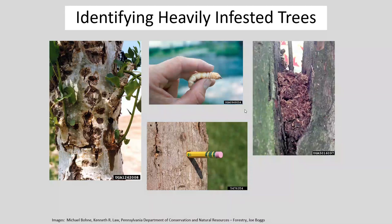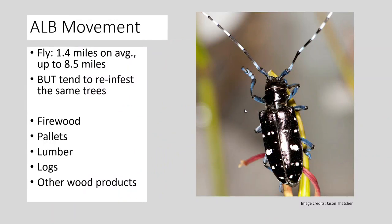Unfortunately, if you do have an infestation, most likely the best step is to remove the tree. On the movement of these insects: they like to reinfest trees — if they find a suitable host, they're going to keep coming back to that host year after year. You can imagine, if they are boring holes straight through trees year after year, that tree is probably not going to be around for a long time.